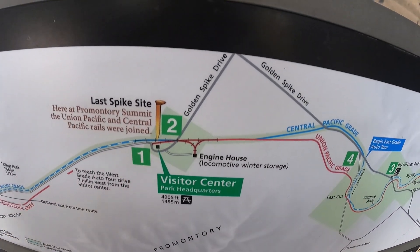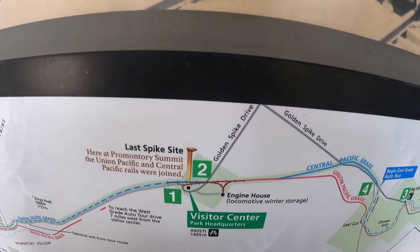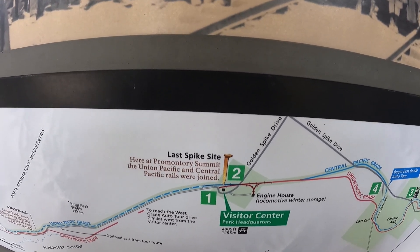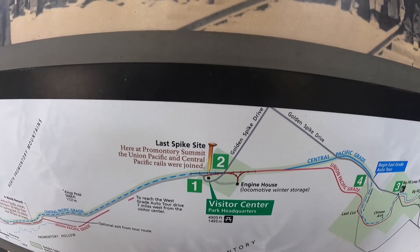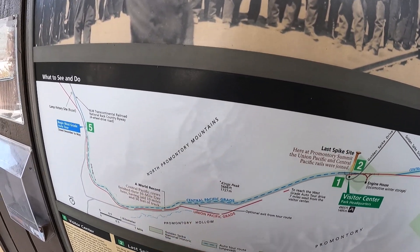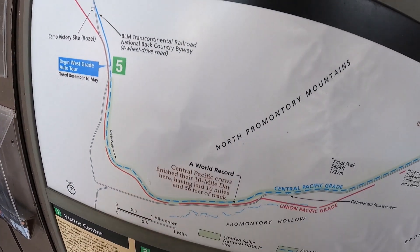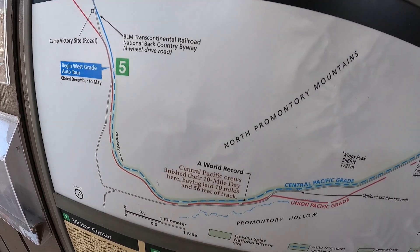Right here at the Visitor Center, behind it — after you pay your fee — is the last spike site, where you can stand on where the nation was connected by 1,776 miles of rail. You can also drive continuing on that road, though you may need four-wheel drive to see some parts of the trail. You can drive to the part where the Central Pacific crews finished their 10-mile day, having laid 10 miles and 56 feet of track.